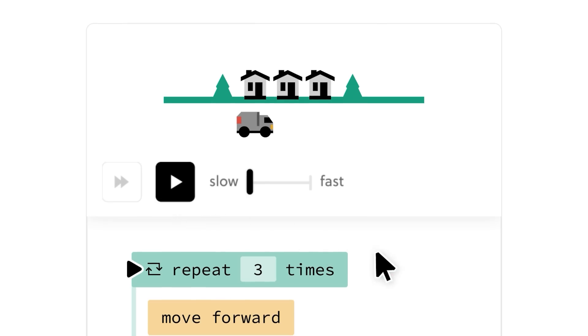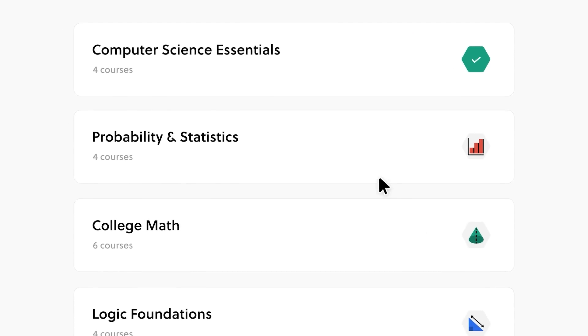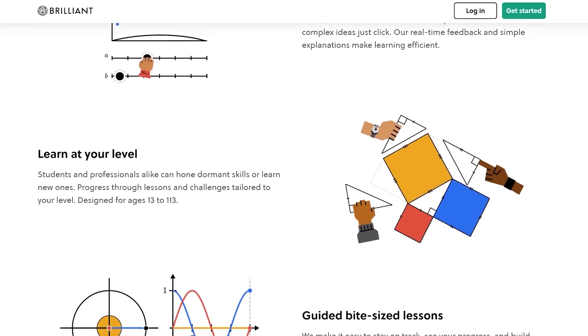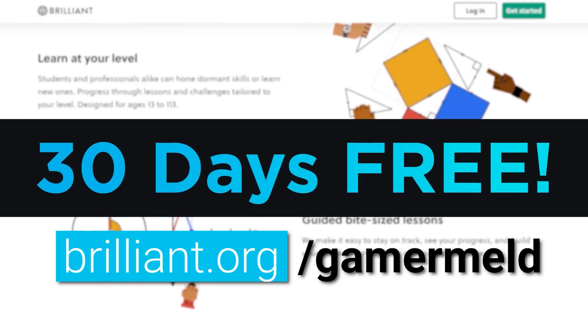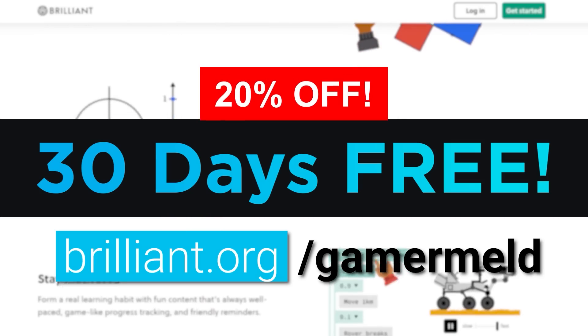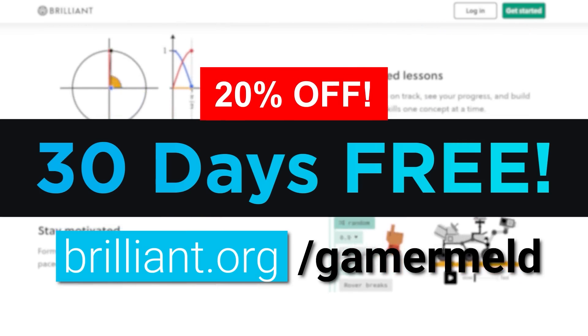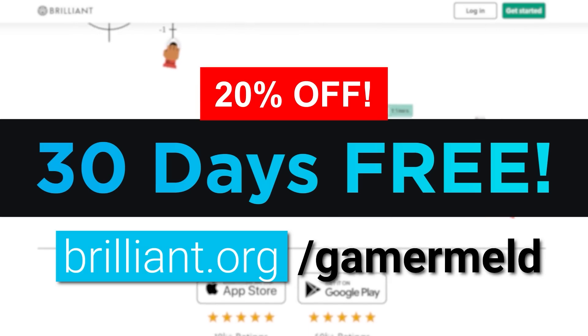What I love about Brilliant is that they teach you by actually getting you in there and doing it yourself with fun, interesting puzzles. And the best part is that you don't have to take my word for it. Just visit brilliant.org/gamermeld to try out Brilliant for free for 30 days. And when you visit the link, you'll get 20% off the annual premium. Once again, that's brilliant.org/gamermeld to help ensure you aren't a victim during the AI takeover.